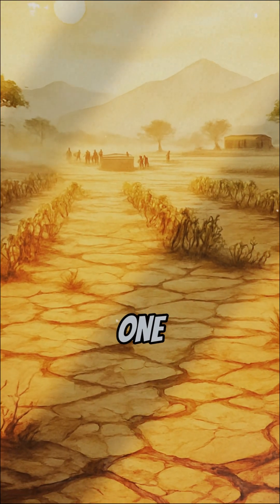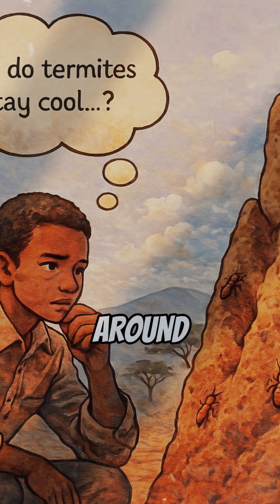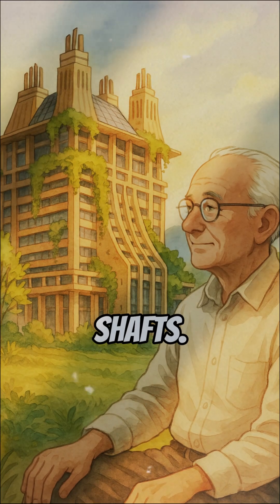In the middle of a deadly African drought, one man asked a strange question: how do termites stay cool when everything around them is dying? So an African engineer, Mick Pierce, decided to copy them. He designed a building with zero air conditioners — just termite-style ventilation shafts.